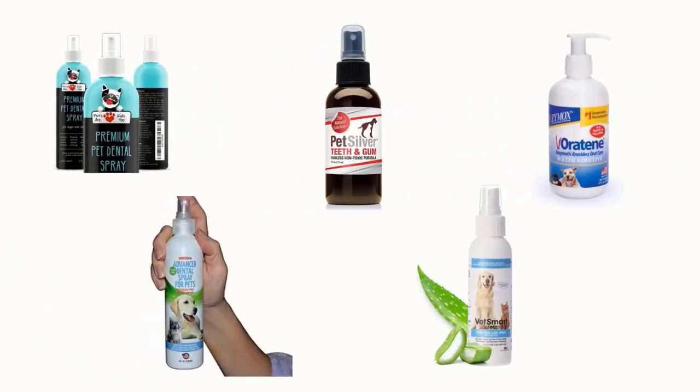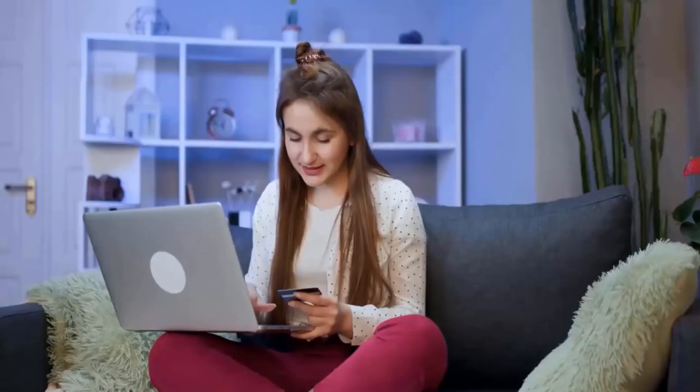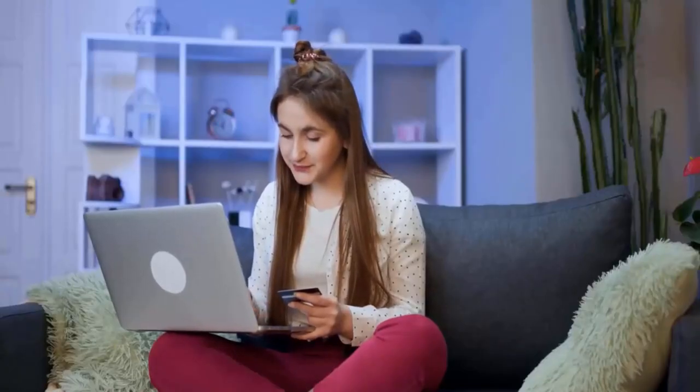In order to help you find the right one, we have selected and reviewed the best dental sprays for dogs. If you like any of them, you can buy through the link in the description.